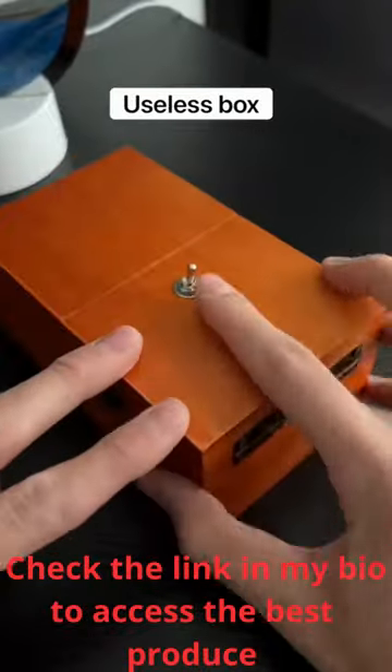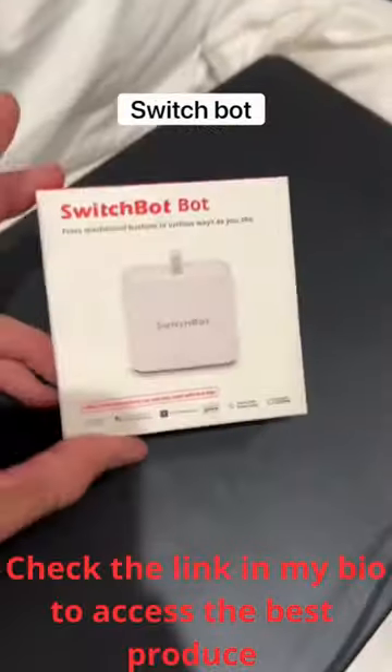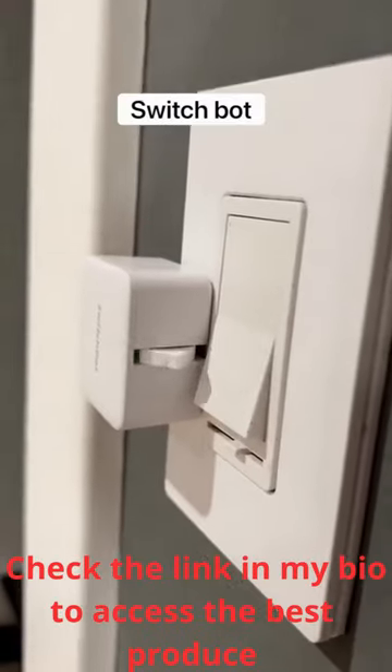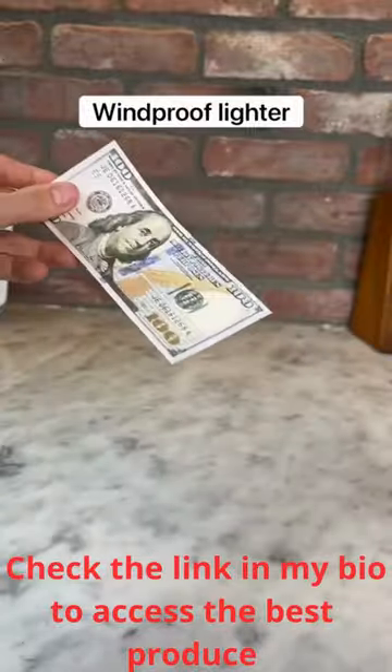This is called a useless box which never lets you flip a switch. This is a bubble bazooka which shoots out thousands of bubbles at once. This is a switch bot that lets you use your phone to turn off any light switch. This is a windproof candle lighter which has a really cool looking flame and it works on almost anything.